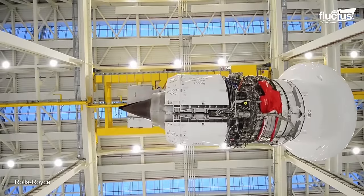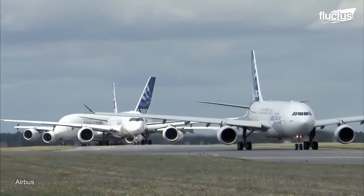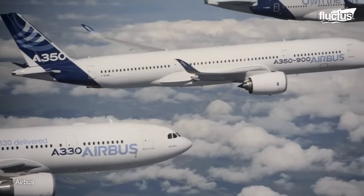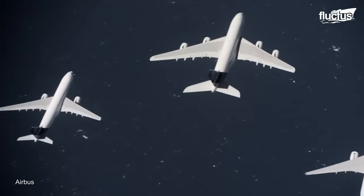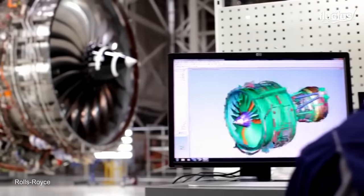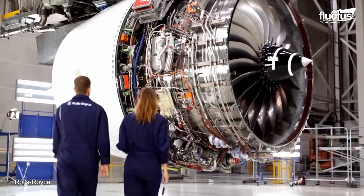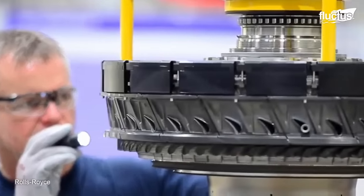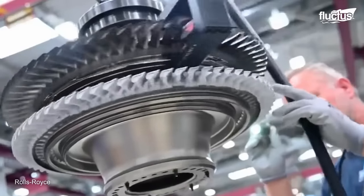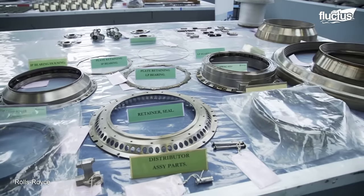The latest generations of Trent are characterized by lower emissions, saving airlines millions of pounds in fuel consumption. The 140 million dollar Trent engine weighs at least 5 tons and is built from modules of eight separate sections. Each module is made of hundreds of components, which are stored in the massive parts warehouse.